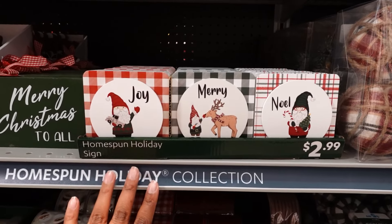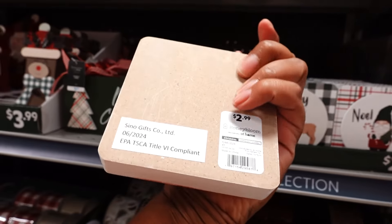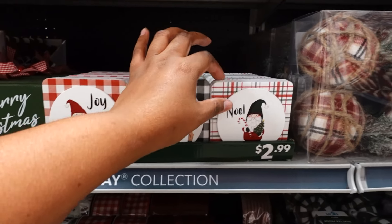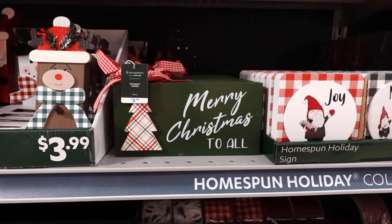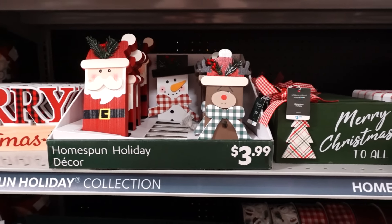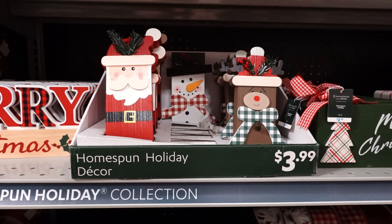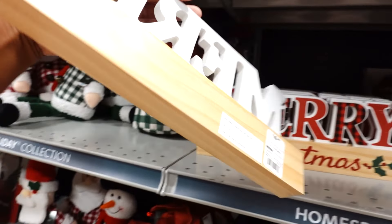This is cute — Joy, Mary, and Noel — it's really cute, I like this. I love Mary, she's really nice. Then there's a Noel piece. Merry Christmas to all, and right next to it they sold through really fast — only one snowman left, but they have another in the back. Merry Christmas — I like this, it's $4.99. This is a really nice sign.